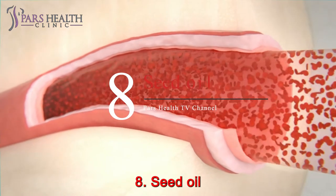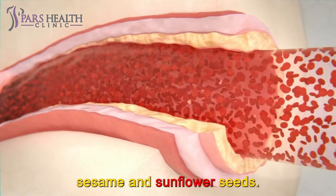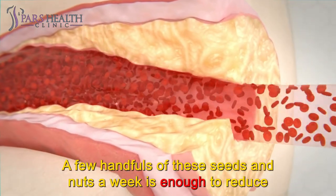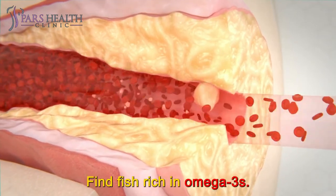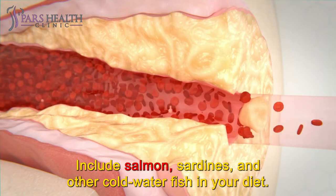Number 8: Seed Oil. Give priority to eating almonds, walnuts, and seeds such as sesame and sunflower seeds. A few handfuls of these seeds and nuts a week is enough to reduce the risk of heart disease by 25%. Also include fish rich in omega-3s — such as salmon, sardines, and other cold water fish — in your diet.